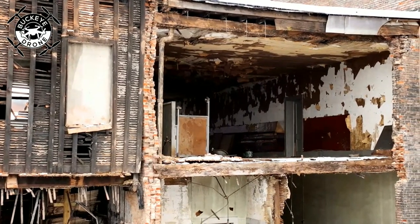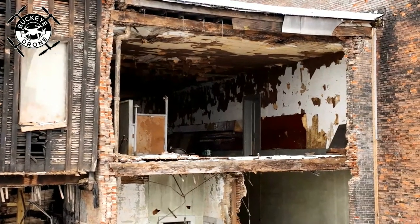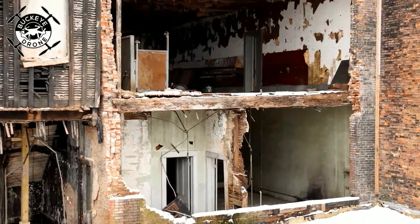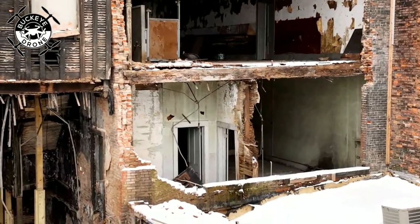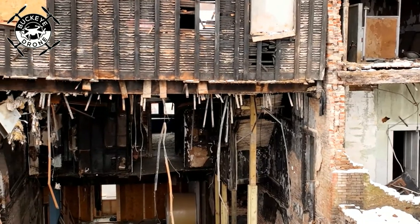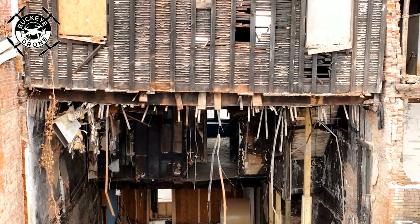This is Massillon, Ohio. We were out front a little bit ago, live earlier on Lincoln Way. The city has given them 48 hours to demolish, and that started a couple days ago, so they're prepping out front. But it doesn't look like they're going to start doing any demo today.